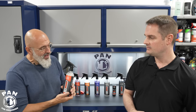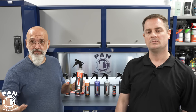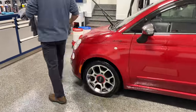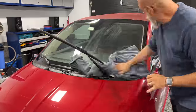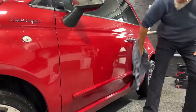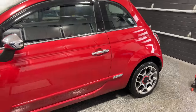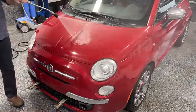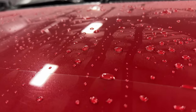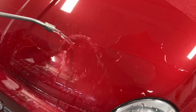Ceramic Gloss is Nick's favorite product — a ceramic gloss-enhancing detail spray. It can be used dry on the panel as a spray-and-wipe or as a drying aid. It does not contain graphene, has a bit more protection than Quick Beads, but is not water-activated. It's your traditional spray, wipe, drying aid, or gloss enhancer. If you want something that lasts a little longer, go for Ceramic Gloss. If you want the ease of spray-on/rinse-off, go for Quick Beads.